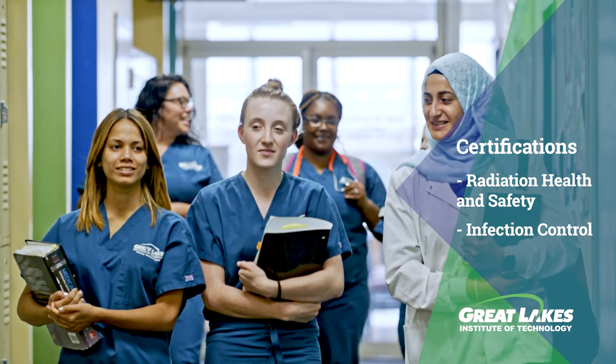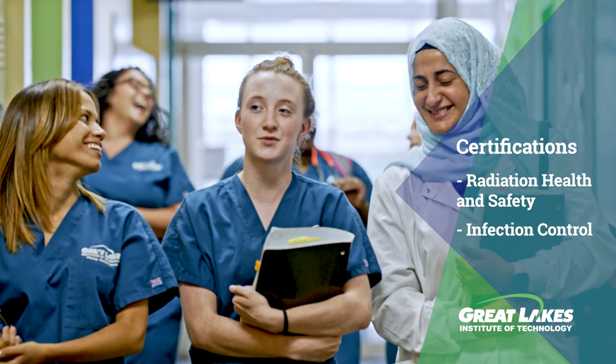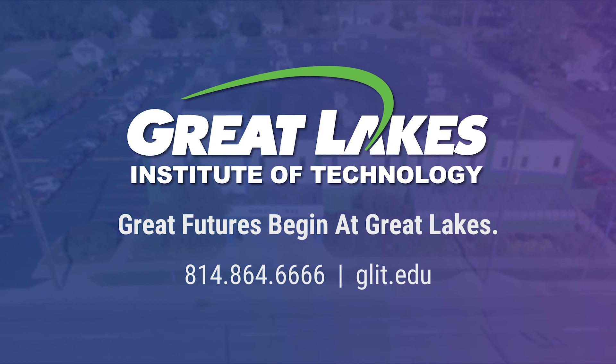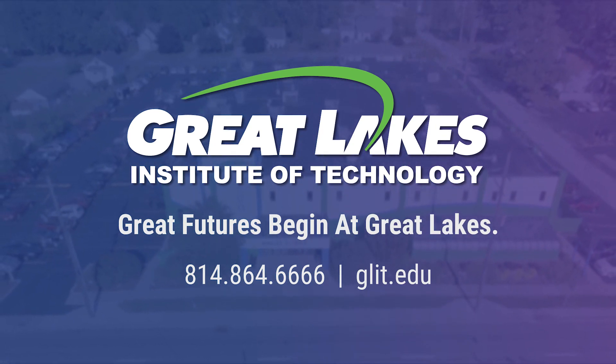Students will have the opportunity to earn a number of different certifications. They can also grow their career after working in the field or by obtaining additional training by becoming a certified dental assistant or by becoming an expanded function dental assistant. Call 864-6666 to learn more about our dental assistant program and schedule a tour.